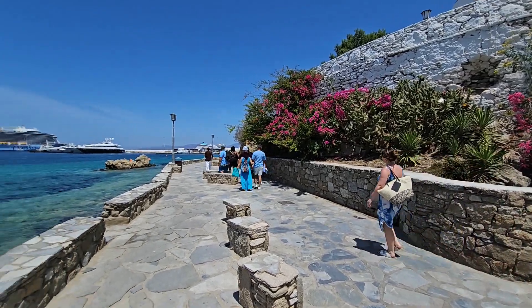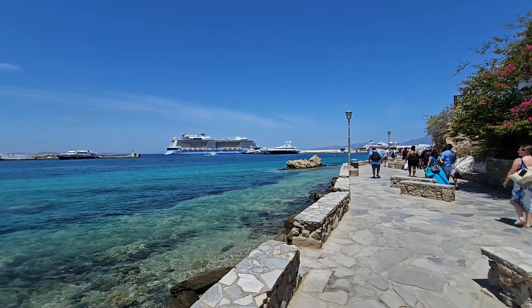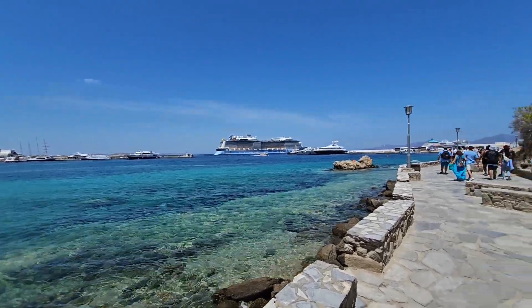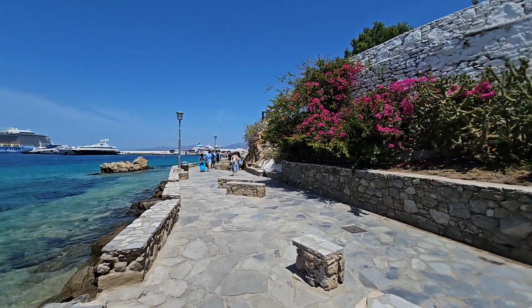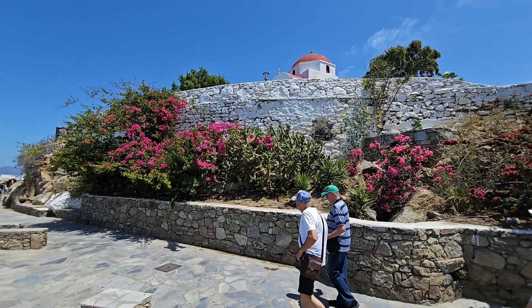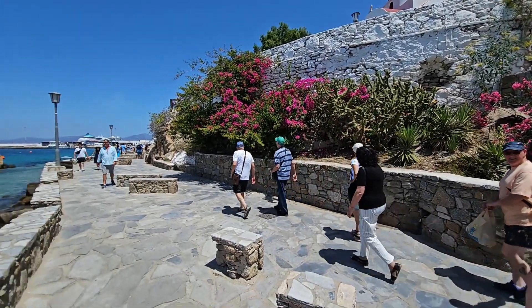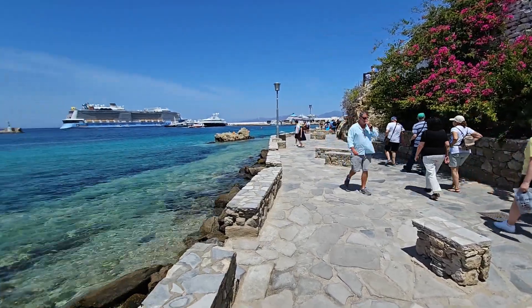A lovely backdrop with the cruise ships and the bay — we're going to walk around and pick up that little water taxi. Here's some more cinematic footage of the bay and the beautiful buildings with their coloured roofs and the fantastic vista that is Mykonos.